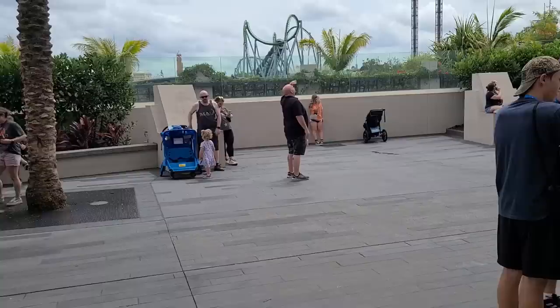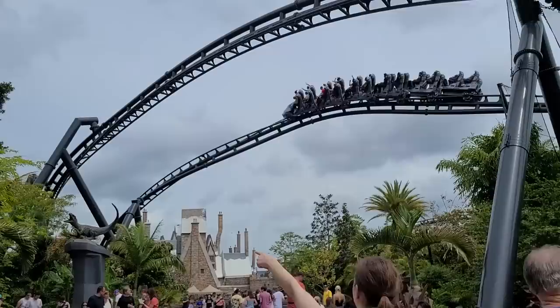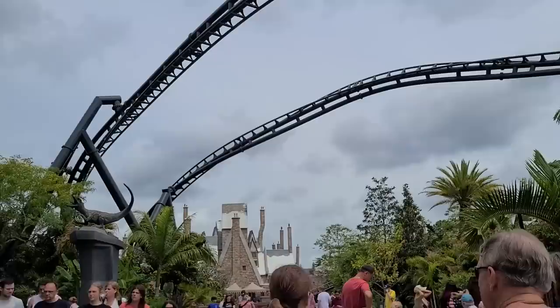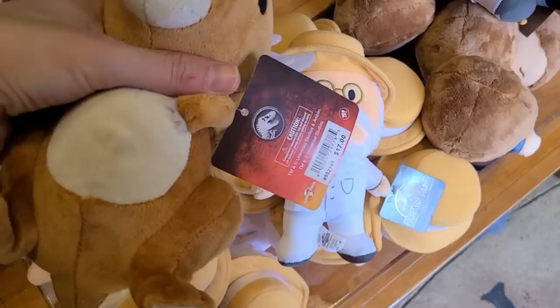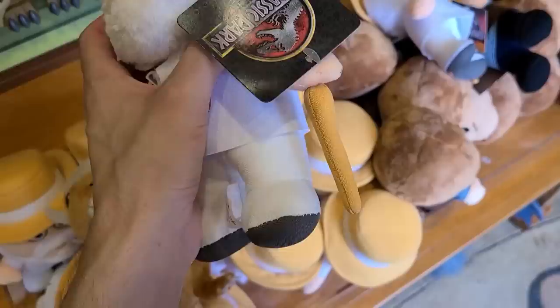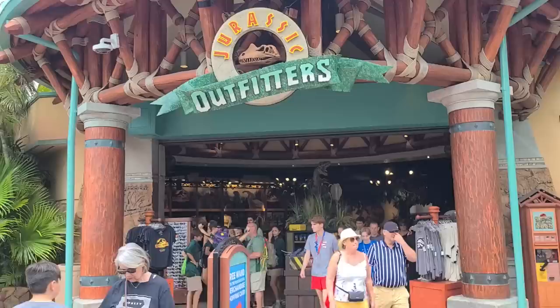The lower level led out to the Velocicoaster, which I rode in the last vlog — a fantastic ride. You can actually see the Harry Potter area from here! In the upstairs gift shop there are little plushes for $17 each — Mr. Hammond and others. There's also Jurassic World stuff, but I want Jurassic Park. Let me check the Jurassic Outfitters store for a mug.